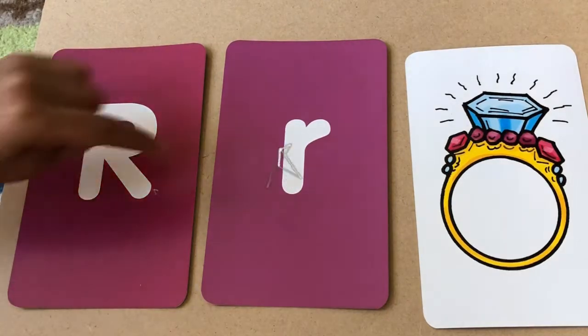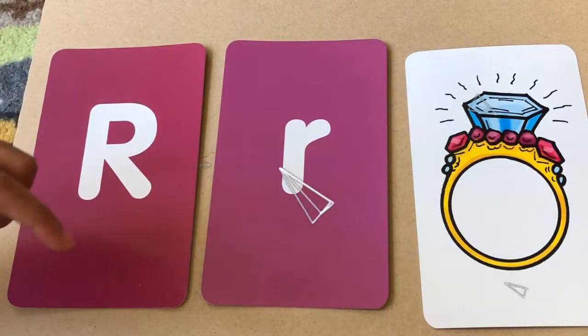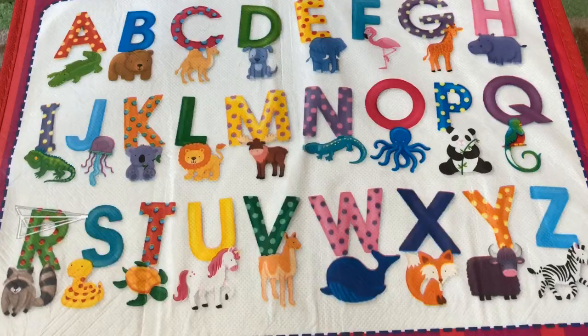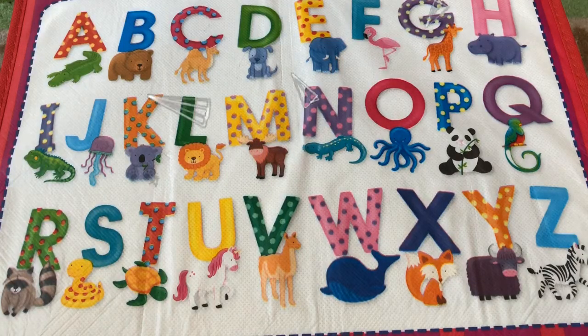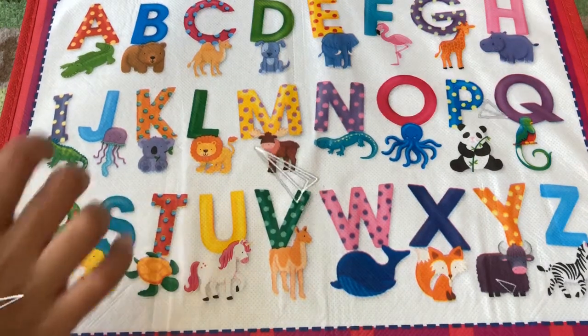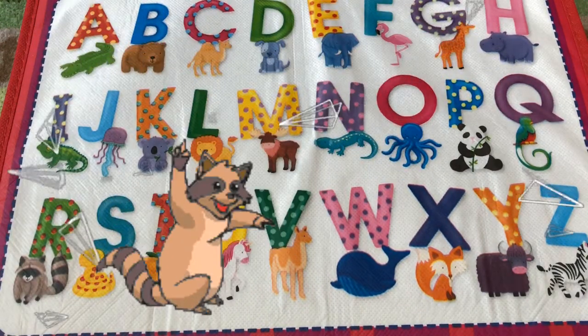This is the big R and this is the little R. R is for rain. Can you find the letter R? It's down here. R is for raccoon. Raccoon, raccoon.